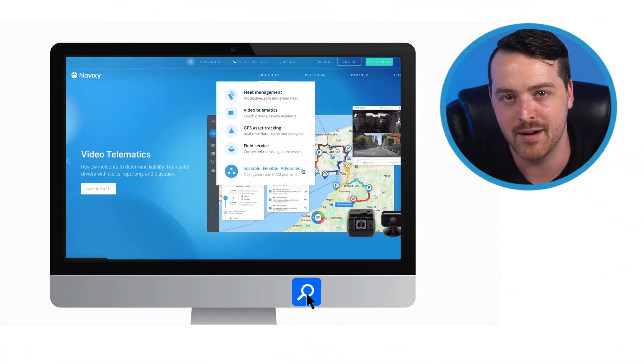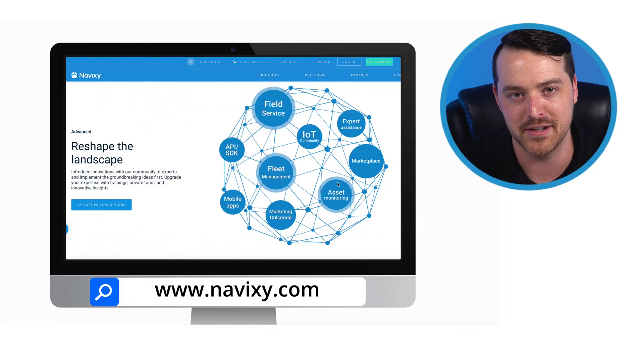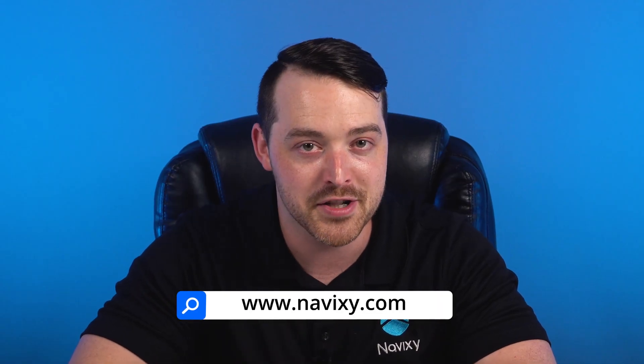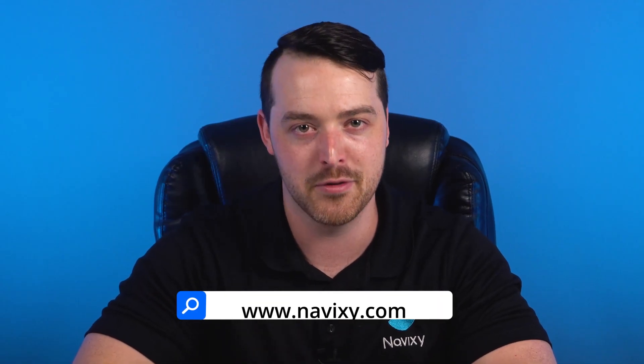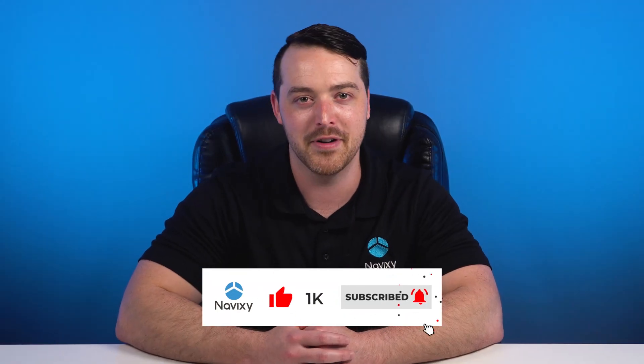We hope this glimpse of the Navixi software has you excited to learn more. Visit us at Navixi.com for more details about our platform and to explore partnership opportunities. If you're ready for a full demonstration, feel free to set up a consultation with the sales rep today. Thanks for watching, and we look forward to hearing from you soon.